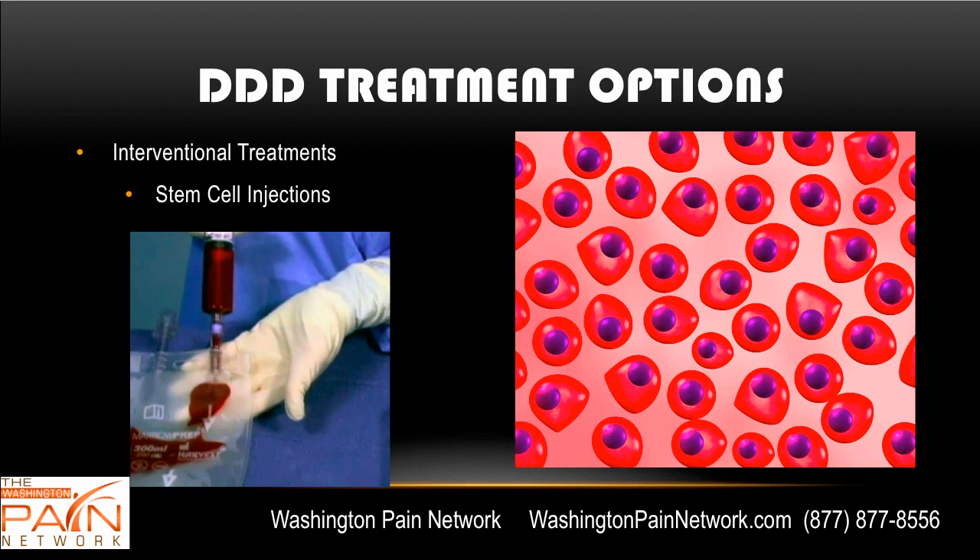Additional treatment options include regenerative medicine. This includes stem cell injections, which can either be derived from your bone marrow — such as from your iliac crest, where you can get a lot of bone marrow that gets processed and used right away — or from amniotic-derived stem cells or fat-derived stem cells as well. This is up and coming and getting more and more popular.